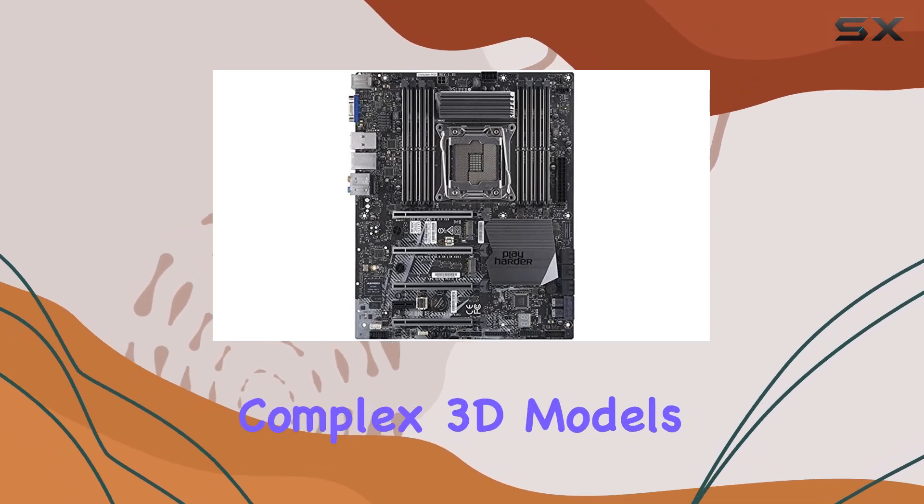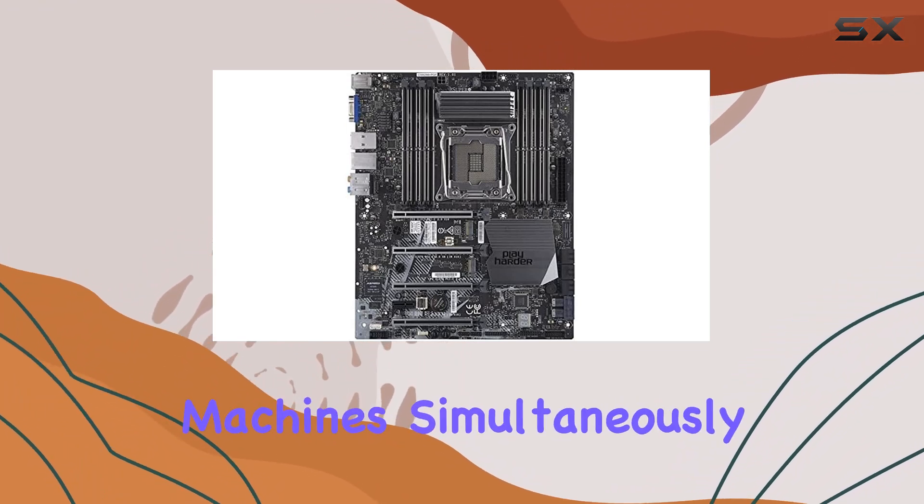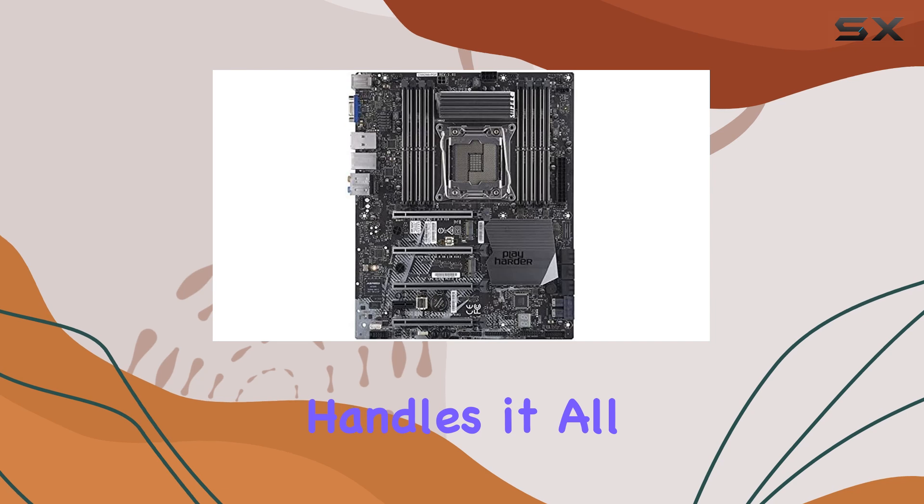Whether you're rendering complex 3D models, editing high-resolution videos, or running multiple virtual machines simultaneously, this motherboard handles it all with ease.